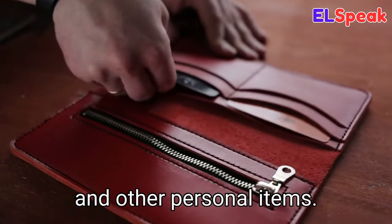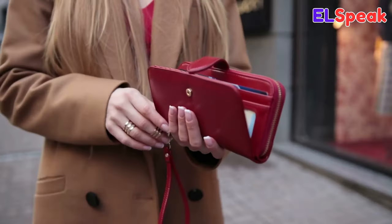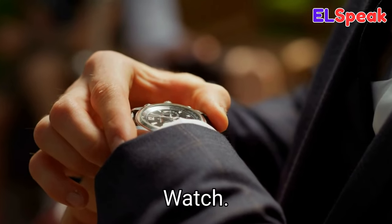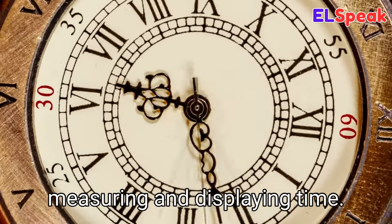Wallet. Wallet is a small bag used to store money, credit cards, and other personal items. He was carrying his wallet in his pocket. She was carrying a new wallet for her birthday. The little girl was carrying her mom's wallet.